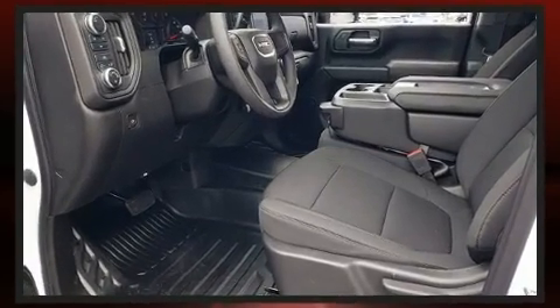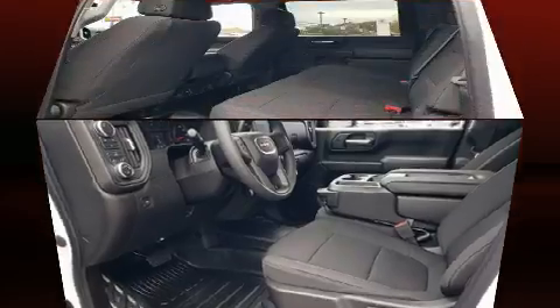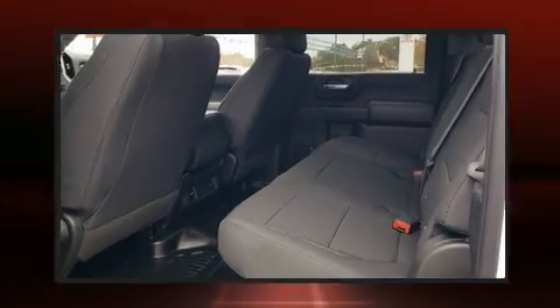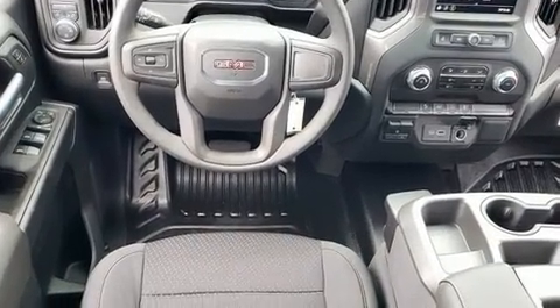It distinguishes itself from the competition with features such as delay off headlights, turn signal indicator mirrors, skid plates, a bed liner, and remote keyless entry.